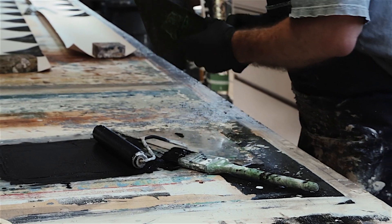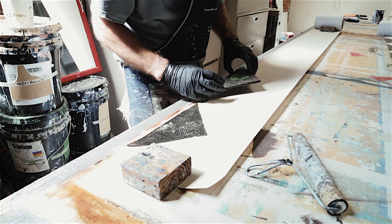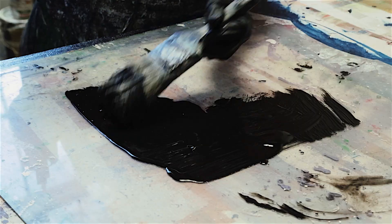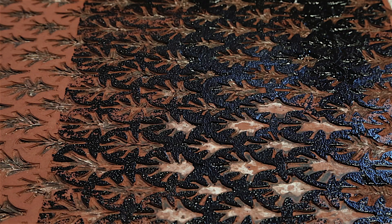Making wallpaper requires that each image is printed in repeat, one after the other — in our case, in a continuous panel. Hand printing introduces a slight variation from print to print. This variation produces a richness of layered texture that really makes the final product unique.